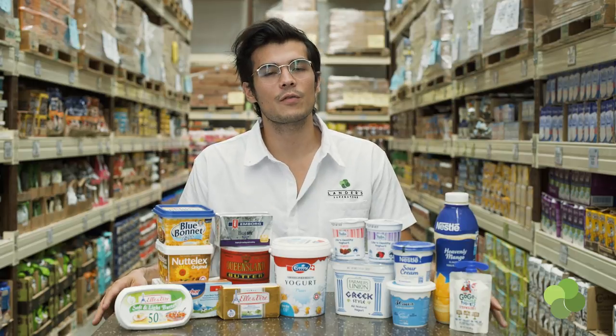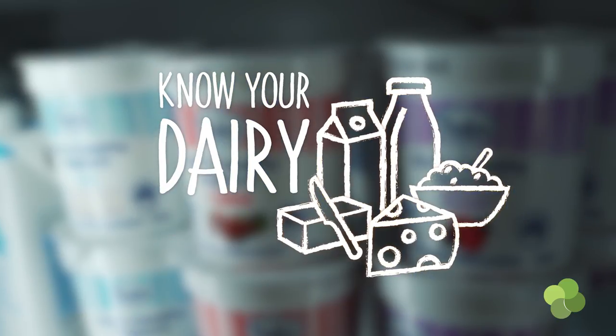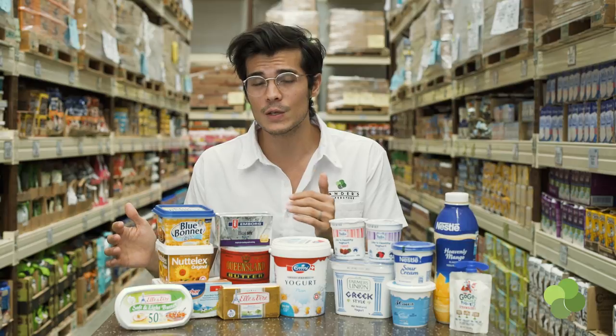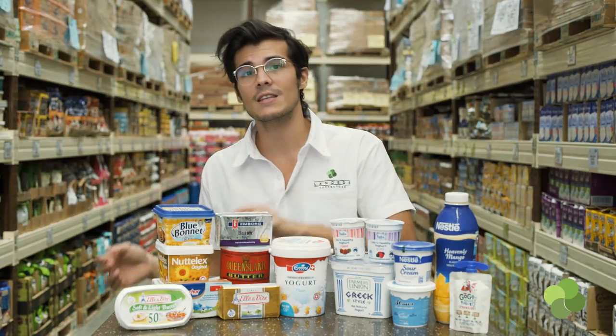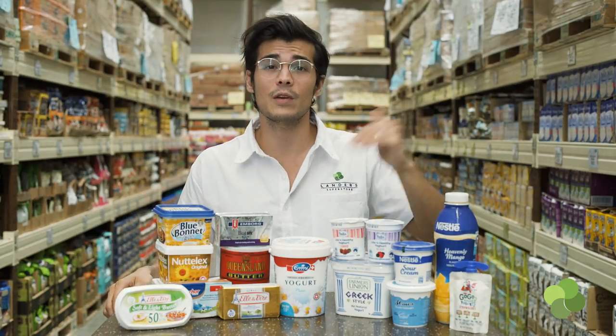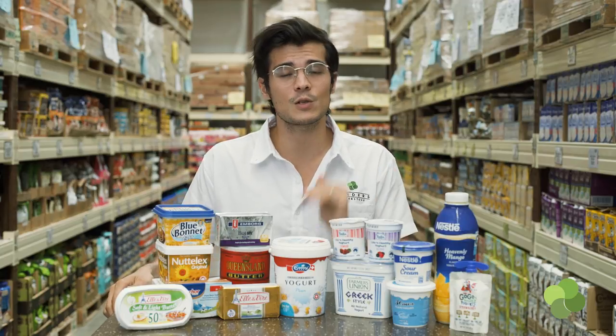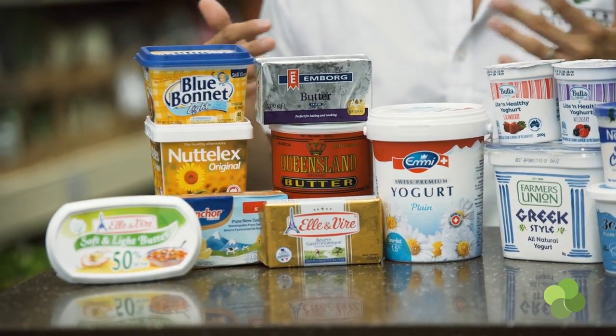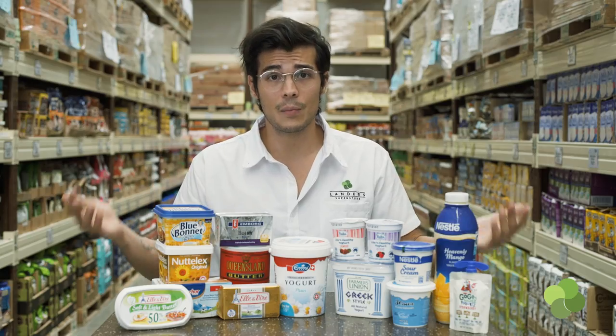Hey guys, Erwin Youssef here from Allenders, and we're here to talk about the wonderful, confusing world of dairy. If you haven't yet, we already made a video talking about the different types of milks that you can find. So before watching this, please make sure to check back on the feed and watch that first. It's truly and really important. Once you've covered the basics of milk, you can go ahead and delve into the more varied industry of other dairy products.